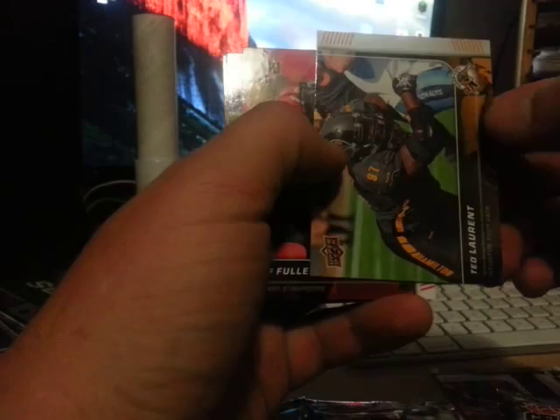I think the defense cards numbered after 100 are short prints — yeah, there you go. This one's 107, so it's a Ted Laurent. That's the short print, and all the rest are base.